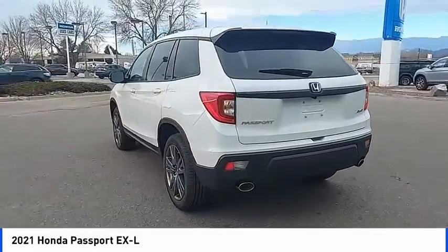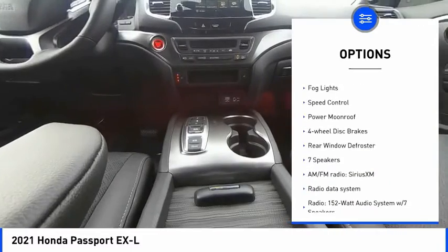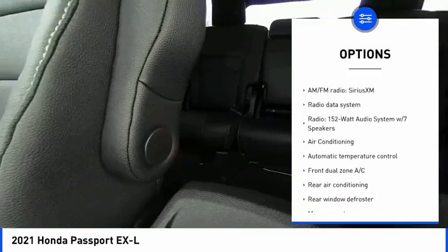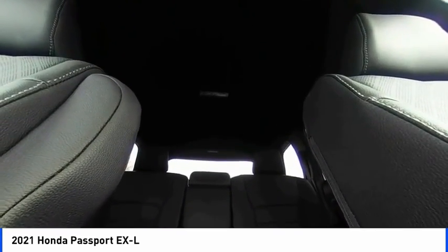Here are some of this vehicle's great options: electronic stability control, power lift gate, brake assist, traction control, remote keyless entry, fog lights, speed control, power moonroof, four-wheel disc brakes, rear window defroster.